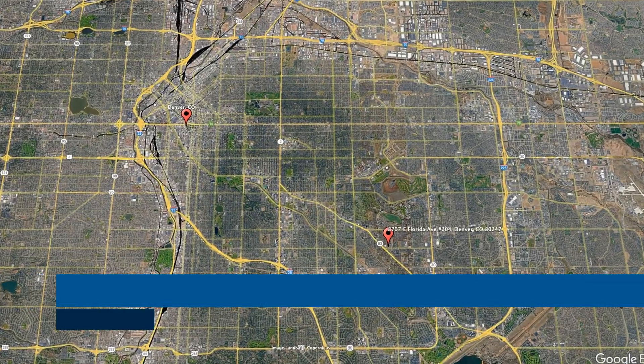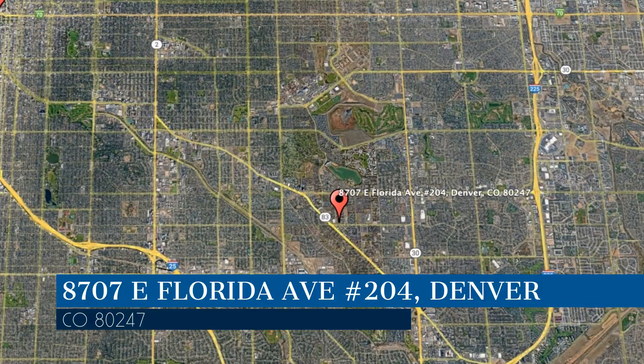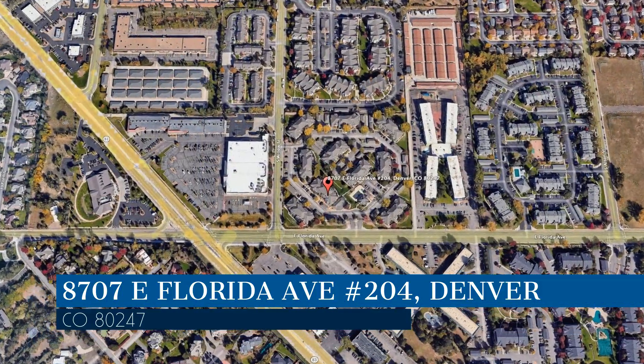Check out this available property and make it yours. This property is located at the address on our screen. We are Pioneer Property Management, a leader in Denver Property Management.